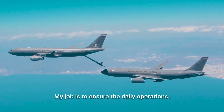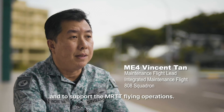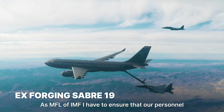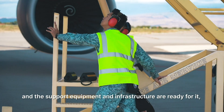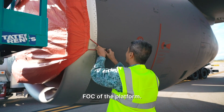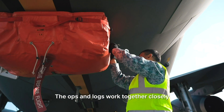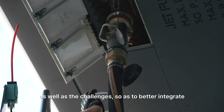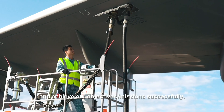My job is to ensure the daily operations and to support the MRTT flight operations. As MFL of IMF, I have to ensure that our personnel are well trained, with maintenance capability, support equipment, and infrastructure ready. This is part of the logistic setup prior to FOC of the platform. The OVS and LOVS work together closely by understanding each other's roles and responsibilities as well as the challenges, so as to better integrate and achieve our objectives and mission successfully.